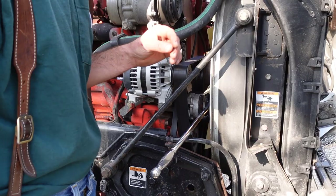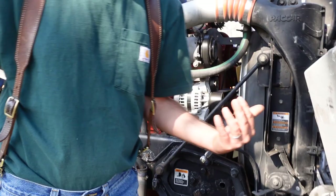First things first — before you touch anything electrically, you're going to want to isolate the batteries or disconnect the negatives.